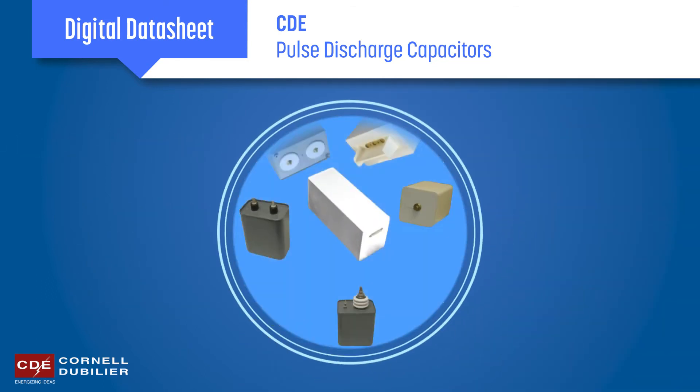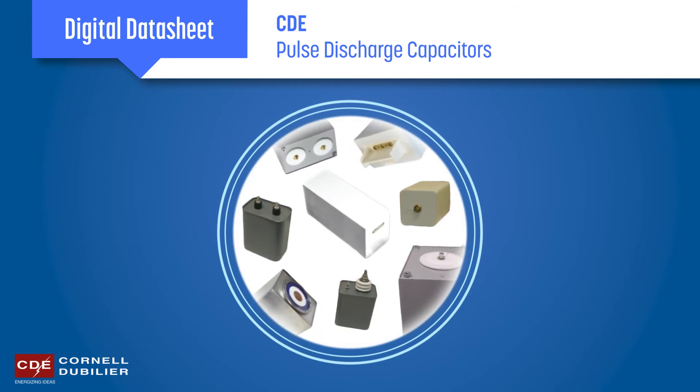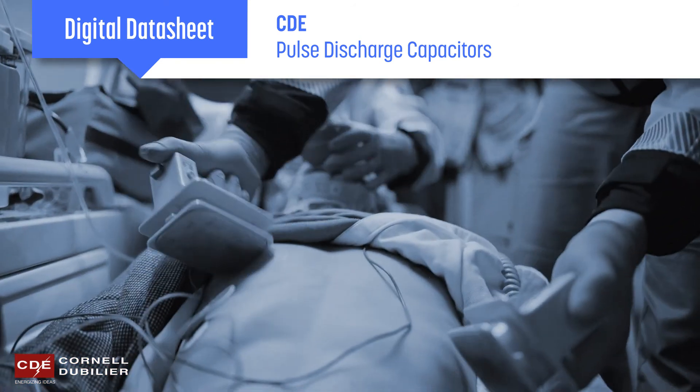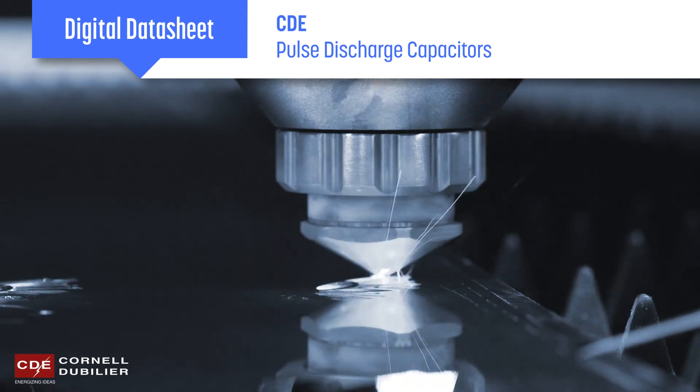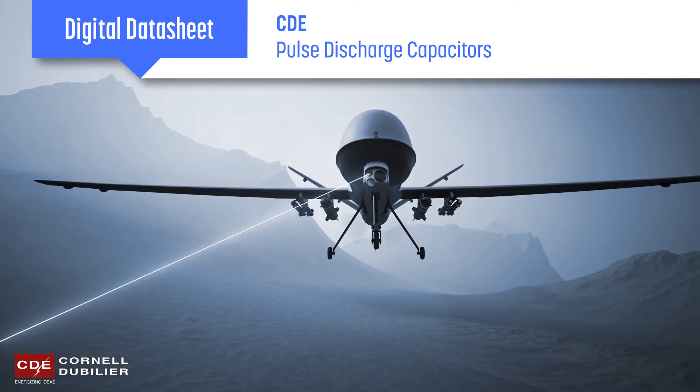Cornell Dubilier offers unparalleled expertise in designing and manufacturing custom pulse discharge capacitors that provide the performance and reliability needed in life-saving medical applications such as defibrillators, industrial lasers, critical military applications, fusion research, and more.